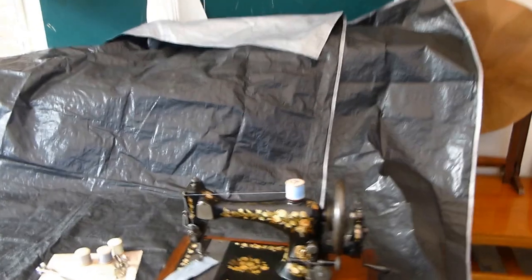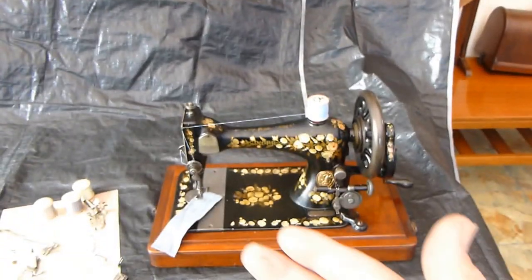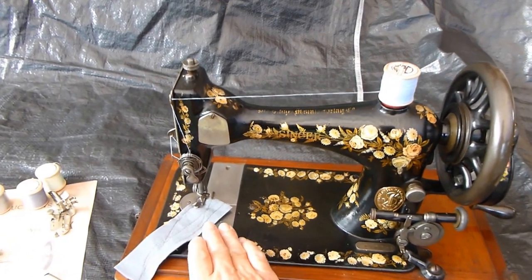Originally Singer's best-selling machine by far was the Singer 12, and then as things progressed — that was a transverse shuttle, the shuttle went left to right, right to left.